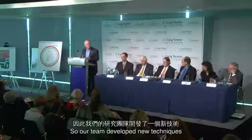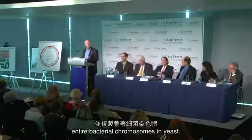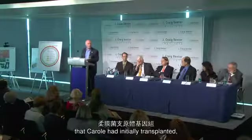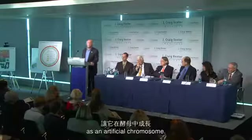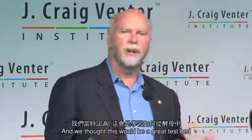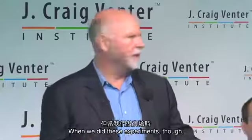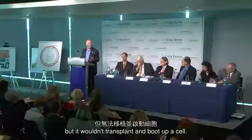Our team developed new techniques for cloning entire bacterial chromosomes in yeast. We took the same mycoides genome that Carol had initially transplanted and grew it in yeast as an artificial chromosome, as a test bed for learning how to get chromosomes out of yeast and transplant them. When we did these experiments, we could get the chromosome out of yeast, but it wouldn't transplant and boot up a cell.